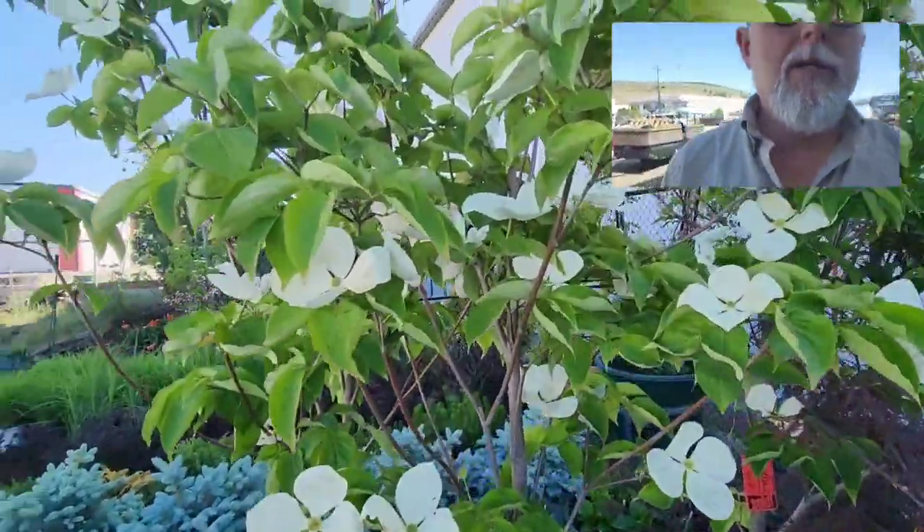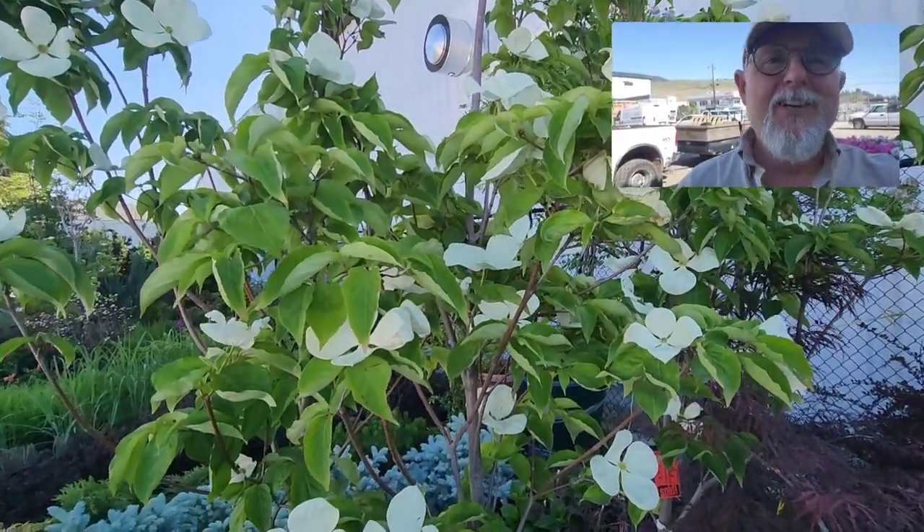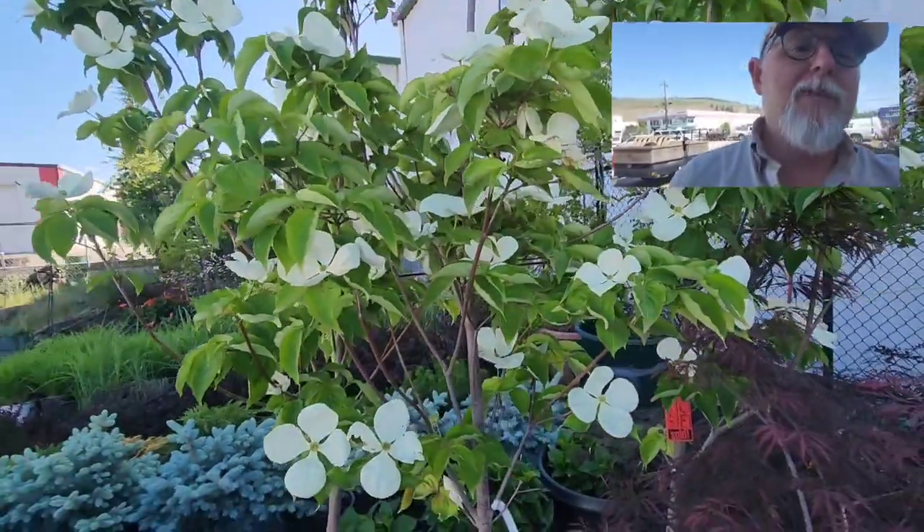So there you go — Cornus Venus, a really good hybrid. Anyway, thanks very much for tuning in, have a great day.